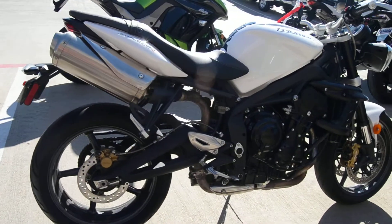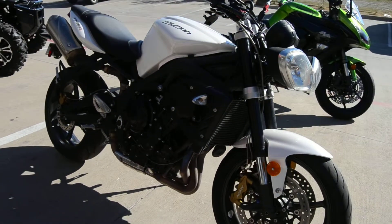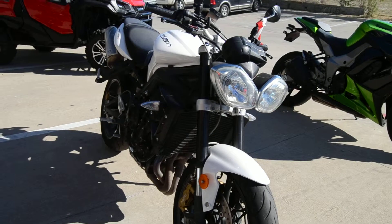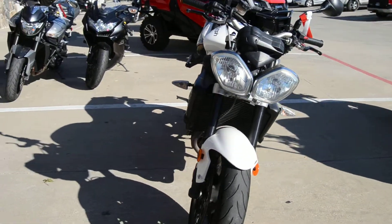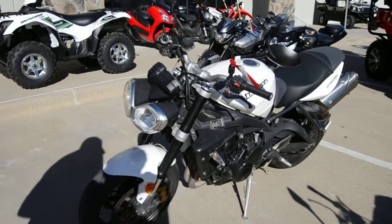This has been well maintained and well taken care of. We're very picky about what we take in on trade. Dual disc front brakes, ultimate stopping power, very well taken care of. The only problem is it has a cracked headlight. Other than that, it's a ready-to-go motorcycle.